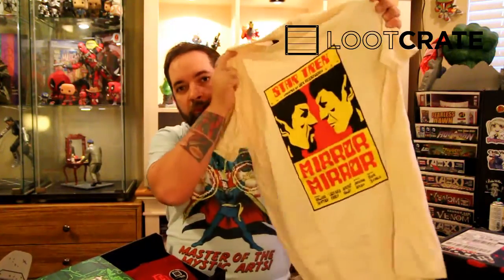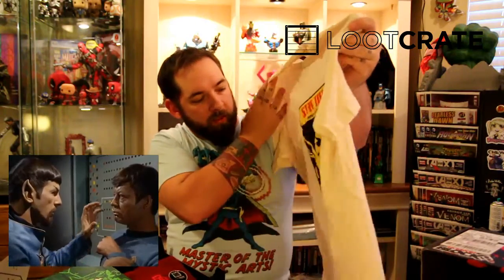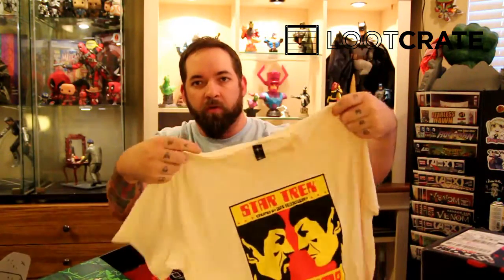Next up we got a t-shirt — Spock vs Evil Spock from the classic Mirror Mirror episode of Star Trek. If you're a Star Trek fan you'll know what I'm talking about. Next we got a beanie, like a Daredevil beanie, and it's reversible — on the inside you got Punisher. That is awesome.